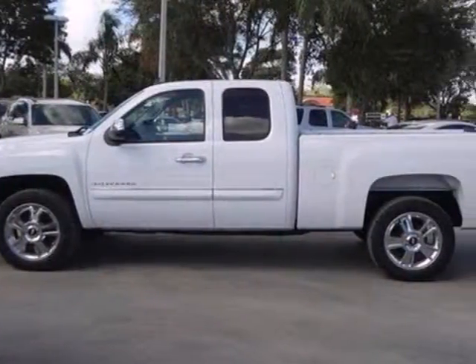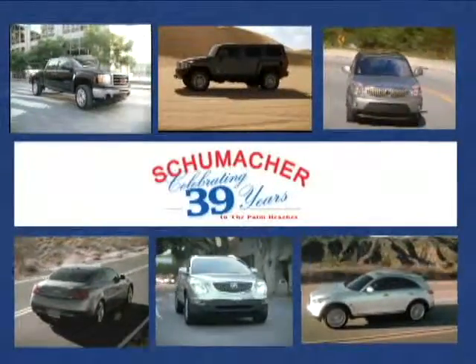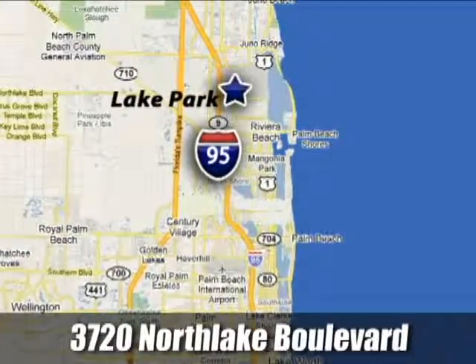Feel tough in this truck. See for yourself today. At Schumacher North Palm, we'll treat you the way you deserve to be treated. We're conveniently located at 3720 North Lake Boulevard in Lake Park, Florida.